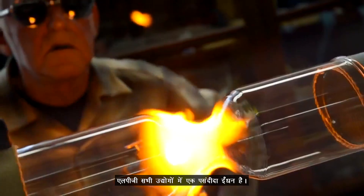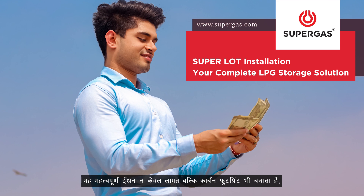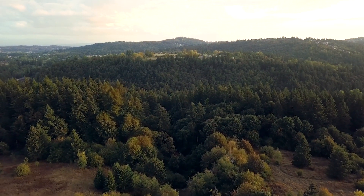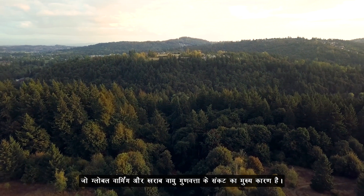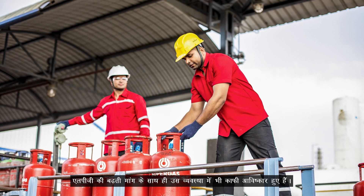LPG is a preferred fuel across all industries. This exceptional fuel saves not only cost but also carbon footprint, the focal point in today's crisis of global warming and poor air quality. With LPG gaining momentum, so does the innovations around the system.